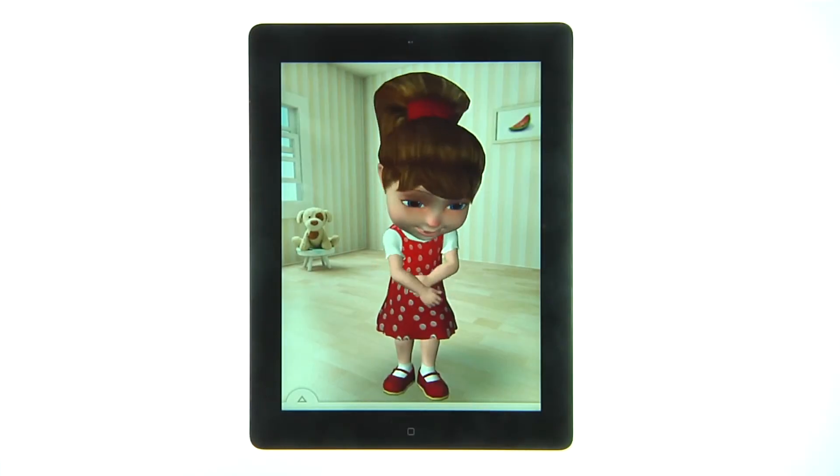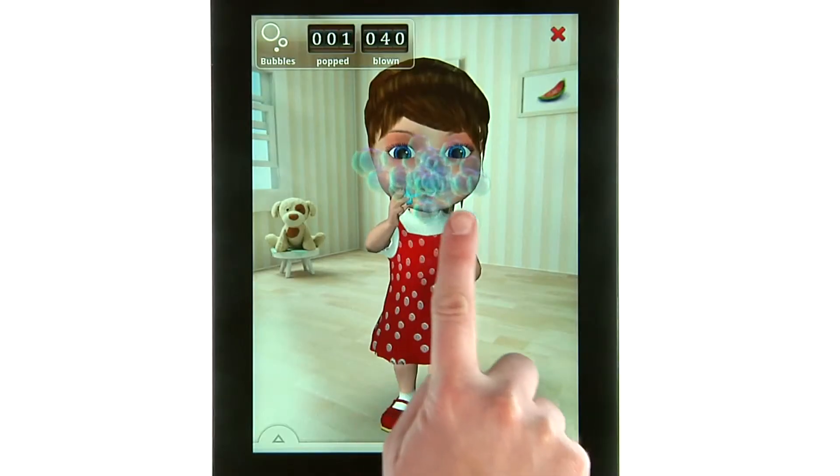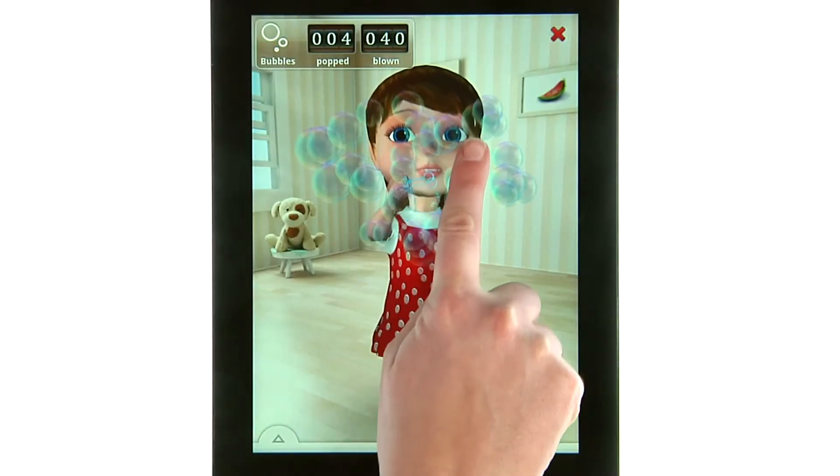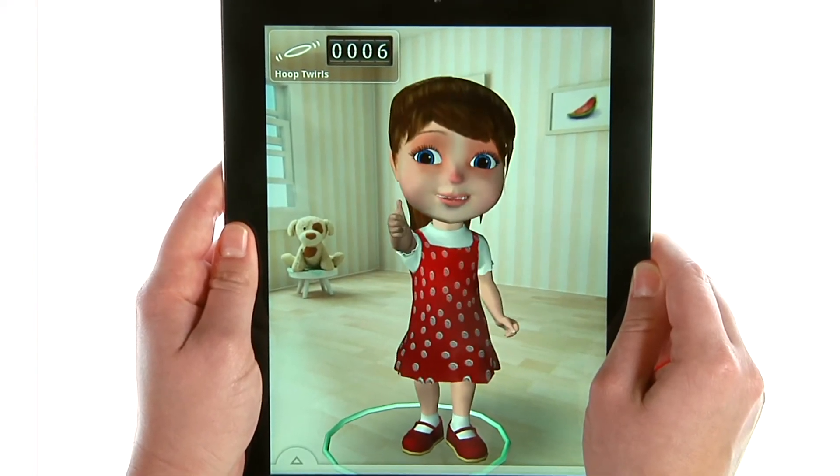With the simple touch of a finger, you can tickle, pop bubbles, and even hula hoop. She even listens and repeats what you have to say.